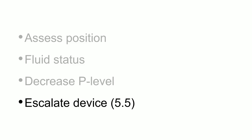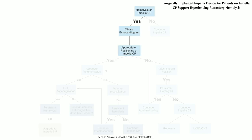If you find that your patient is having hemolysis, the first thing you should do is assess the position of the device — do an echocardiogram, make sure the positioning is okay. If positioning is not okay, fix it. But if the patient has persistent hemolysis despite repositioning, continue the troubleshooting algorithm: look at the patient's volume status. If the LV is empty, these patients need a little more fluids. If they still have hemolysis despite optimal fluid resuscitation, you may need to fully anticoagulate the patient. If they're still hemolyzing despite anticoagulation, you have to escalate to a 5.5 if available.